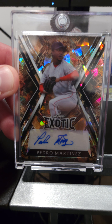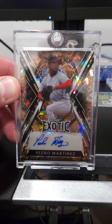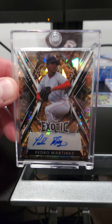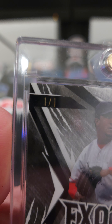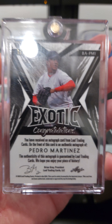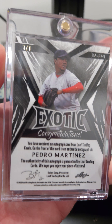Hello and thank you for tuning in to Loop 19 Sports Cards. Today we're bringing you a quick video. This is Leaf Exotic — here is a Pedro Martinez auto out of Leaf. This is pretty special because it is a one-of-one. Pretty cool — this is my first 1/1.